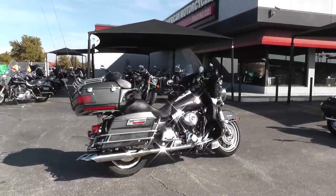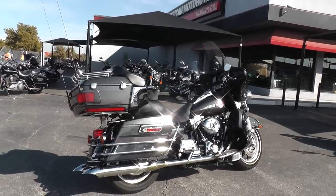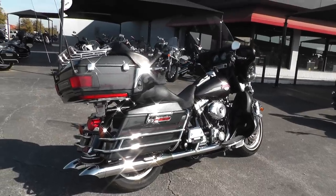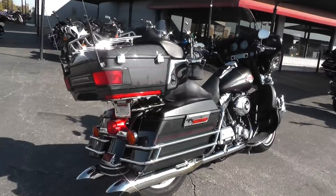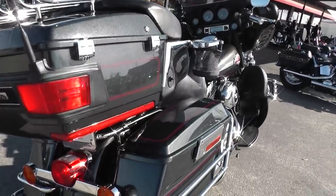We got this listed in our scratch and dent section because it does have a few miles on it, and with those miles come some signs of wear that we're not going to really address — maybe just a few little scratches or blemishes that picked up on the road. I'll try to point as many of them out as I can to you.